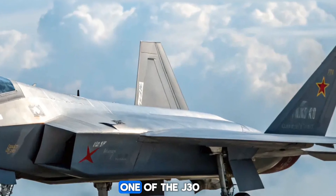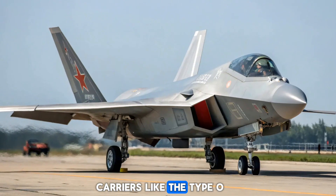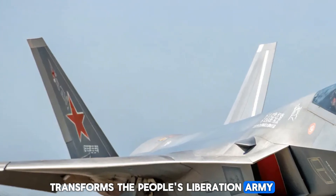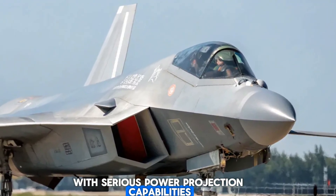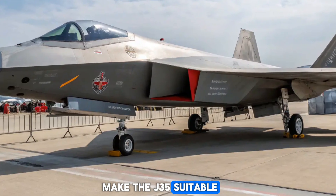One of the J-35's most strategic advantages is its ability to operate from China's new generation of aircraft carriers, like the Type 003 Fujian. This carrier-based role transforms the People's Liberation Army Navy into a blue-water force with serious power projection capabilities. Features such as reinforced landing gear, a tail hook, and folding wings make the J-35 suitable for catapult-assisted launches and arrested landings.